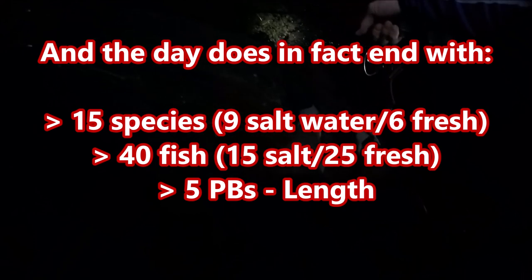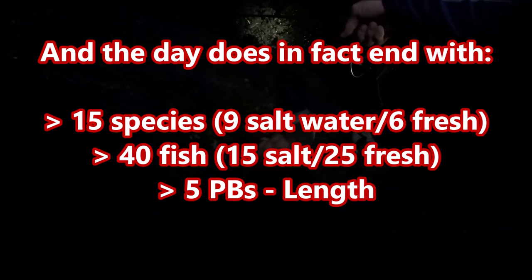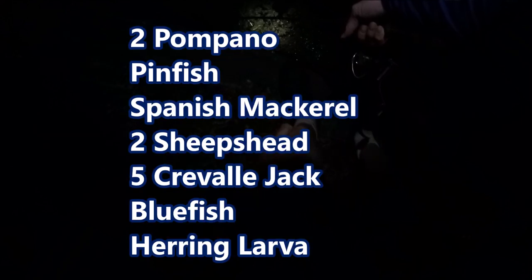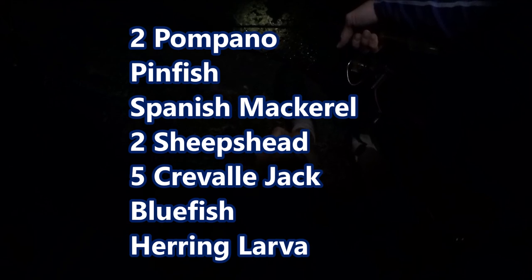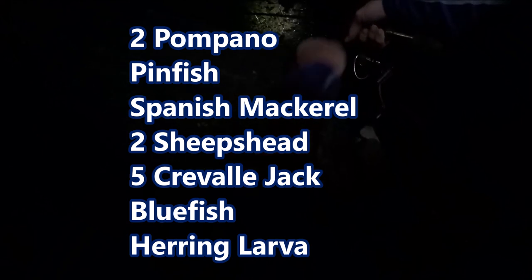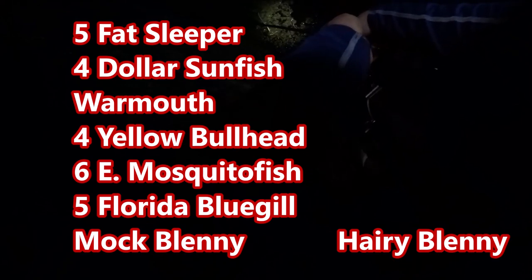I don't know how many species - I lost track after I topped 10 - but it's somewhere between 12 and 15. Very good, very good day.